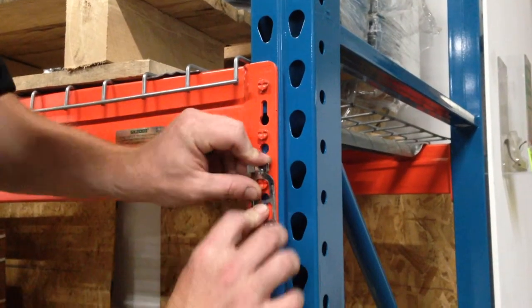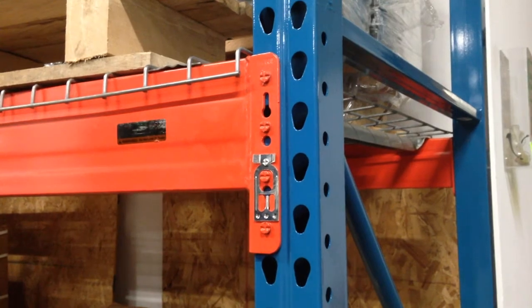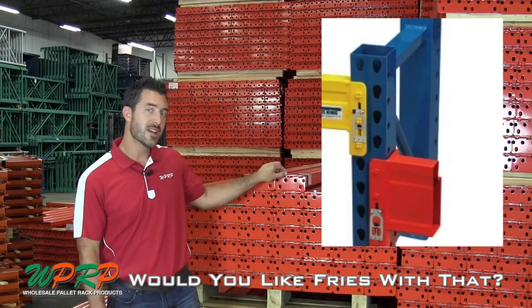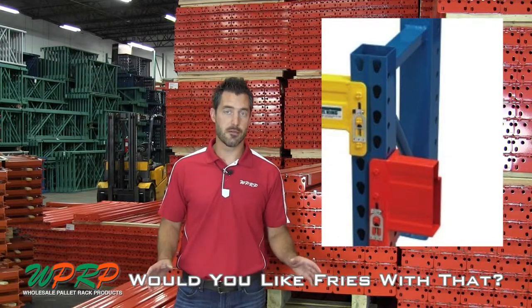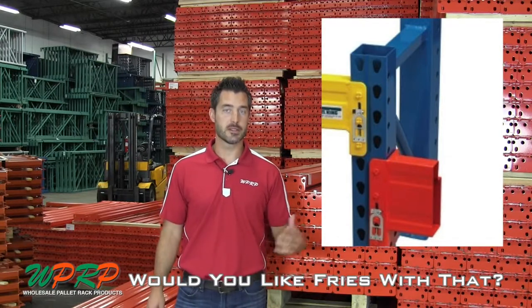One, they've got a safety clip design that if it's lost or damaged can be replaced. Two, Steel King makes a tubular design on their frame columns. Three, they have multiple colors available when ordering and placing an order.